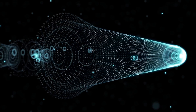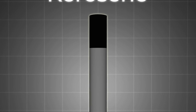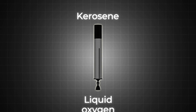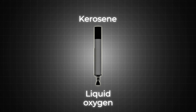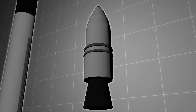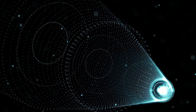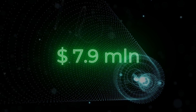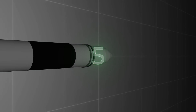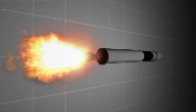Construction of the Falcon 1 consisted of only two stages. The first consisted of a supporting element with fuel tanks, an engine, and a parachute system. Kerosene was chosen as fuel, and liquid oxygen became its oxidizing agent. The second stage also contained fuel tanks and an engine, though with less thrust. Despite the huge launch cost of $7.9 million, five attempts were made to send the Falcon 1 beyond Earth, but not all of them were successful.